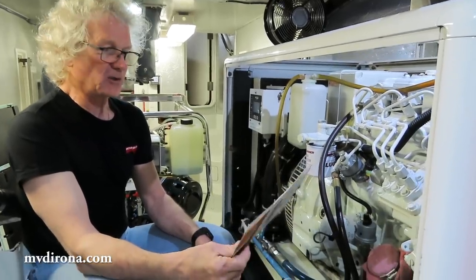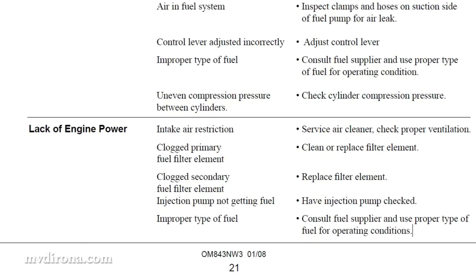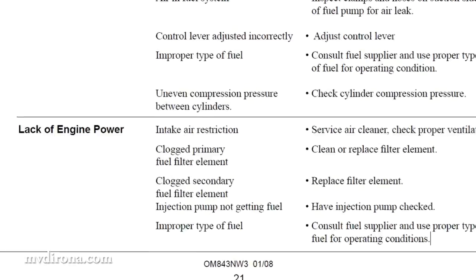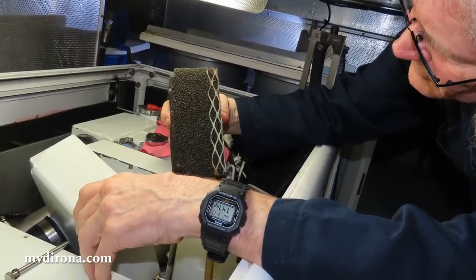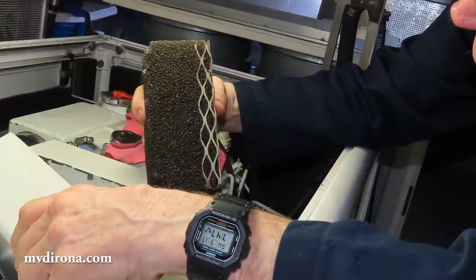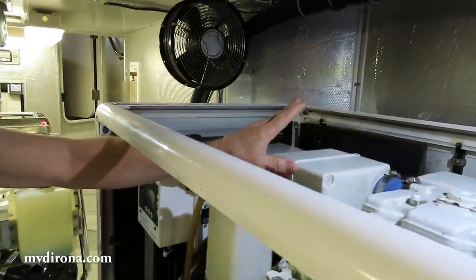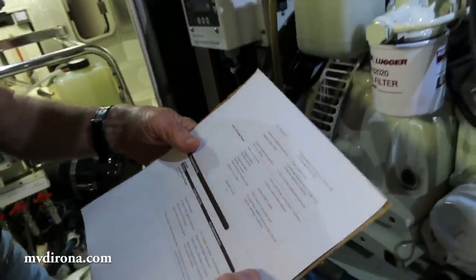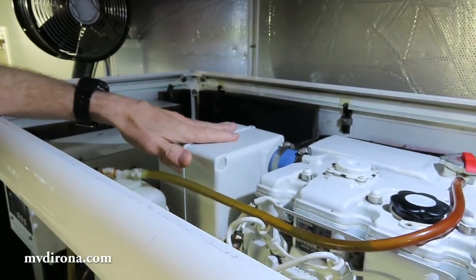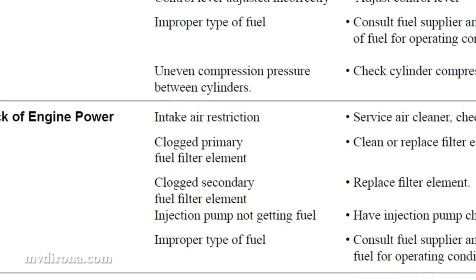In the Northern Lights manual, at the back there's a troubleshooting section. One entry is 'lack of engine power.' The first thing to look at is intake restriction. The next day we took off the air filter box and looked in there, making sure there were no obstructions in the intake hose going into the intake manifold. Absolutely fine. So then we went to the next item: check the primary fuel filter element.